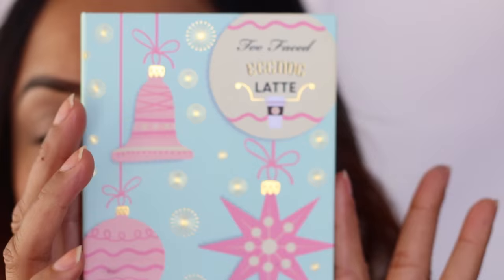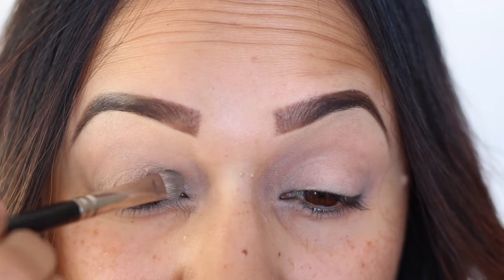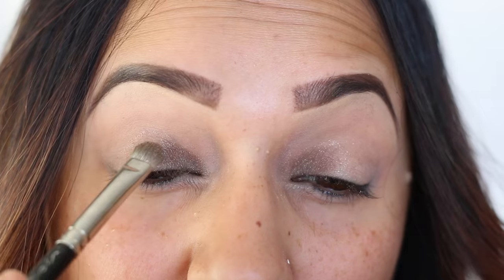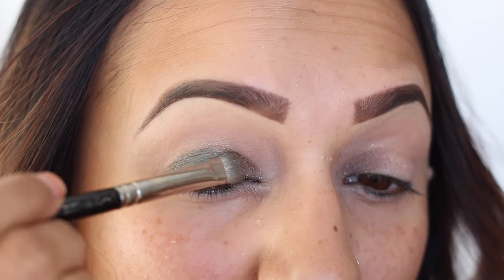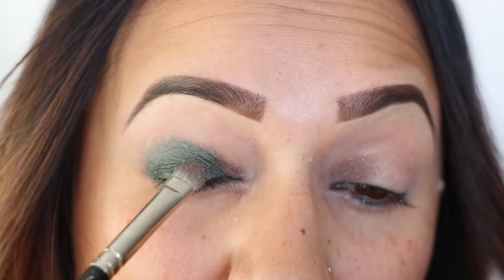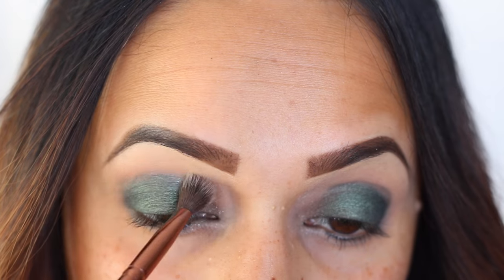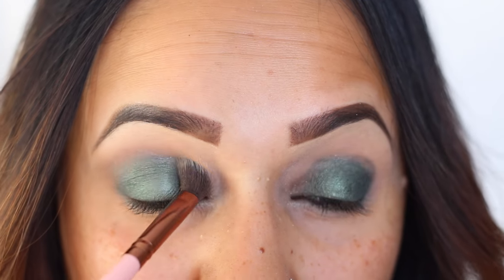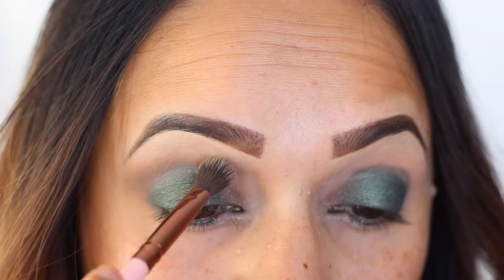Let's get started. So we're using the Grand Hotel Cafe palette, which is part of the Christmas collection for Too Faced. They have three different palettes in it and we're using the Eggnog Latte palette. We're gonna go in with the color Cold Brew right on the eyelid on the inner corner, and then we're going in with the color Central Perk on the outer two-thirds of the eyelid. Then into the crease we're gonna go in with Skinny Latte just to give a nice matte and blend everything out.